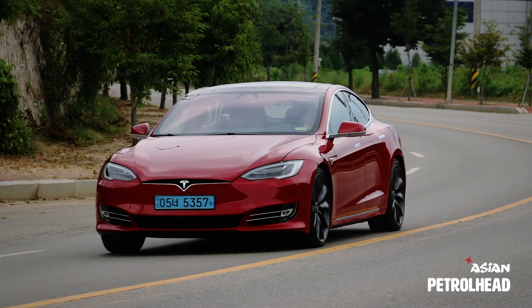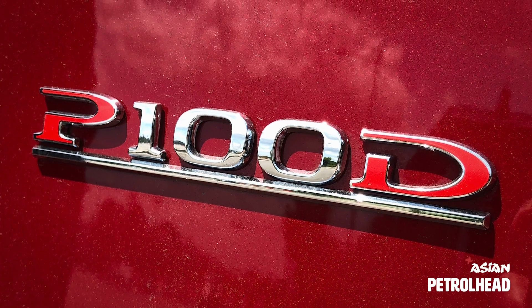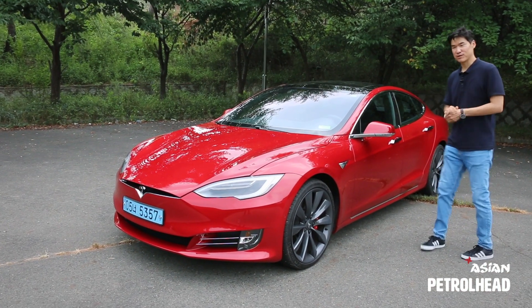So today we have Tesla's flagship sedan, Model S P100D. Many of you have probably seen the Model S, so I'll just jump right into the performance test.